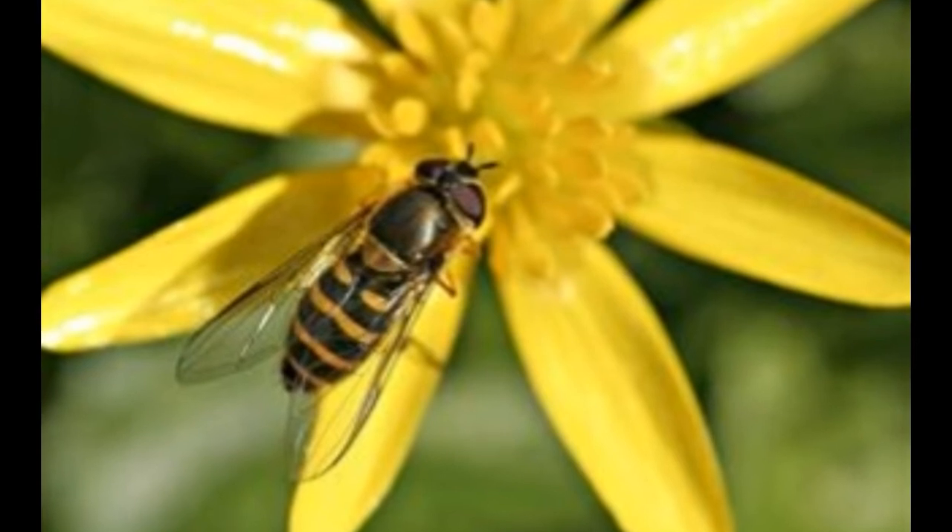The wing also has two cross veins: upper outer and lower outer cross veins. Males have larger eyes that are placed close together such that they form a triangular structure.